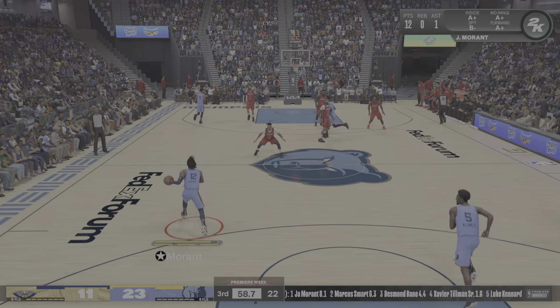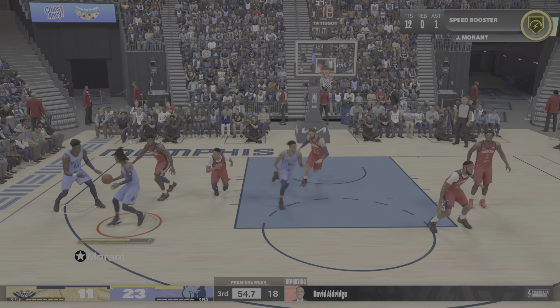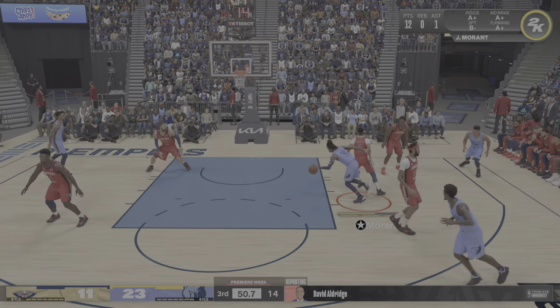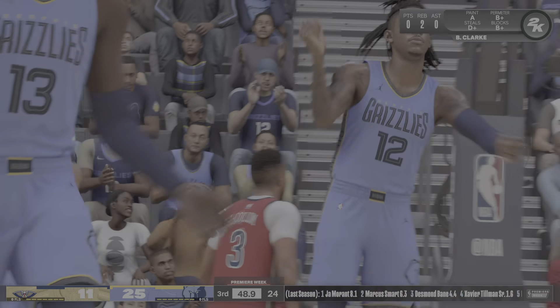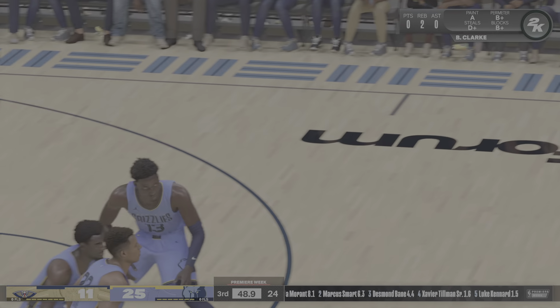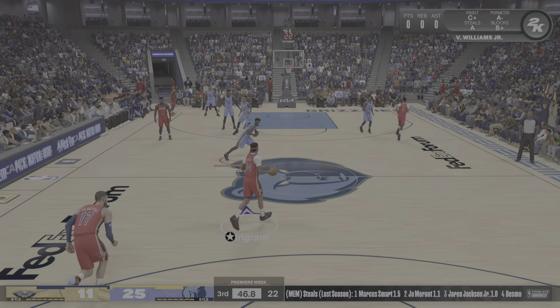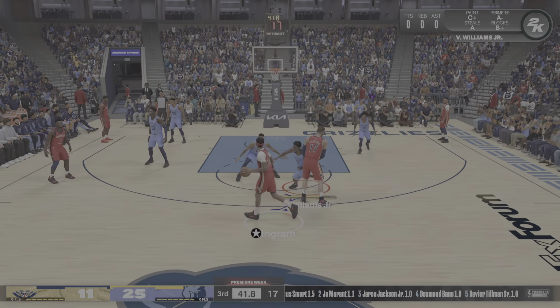Thank you, Kevin. Jaren Jackson Jr. is a prolific shot blocker, but blocks aren't his goal. He said: I'm playing the game to not foul, but make it as hard as I can. If I block it, I'm cool. Avoiding those whistles is key. As Ja Morant says of Jackson: his defensive presence is big time for us — we're a totally different team with him out there on the floor.